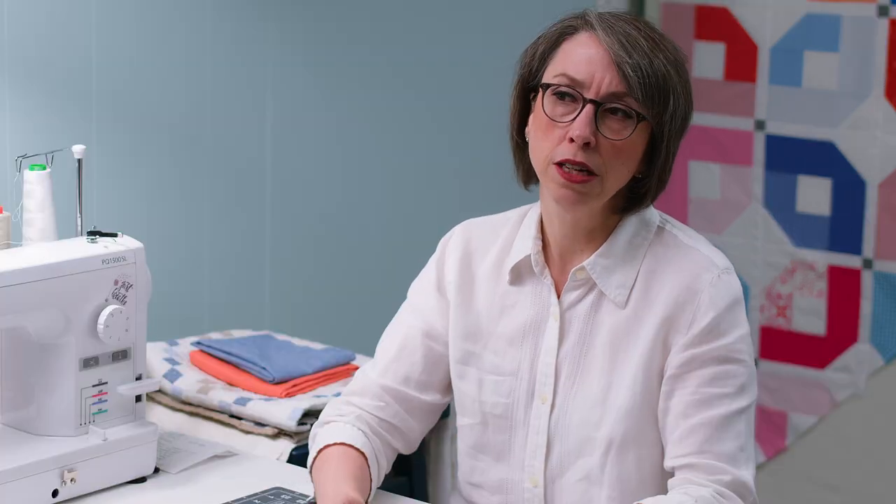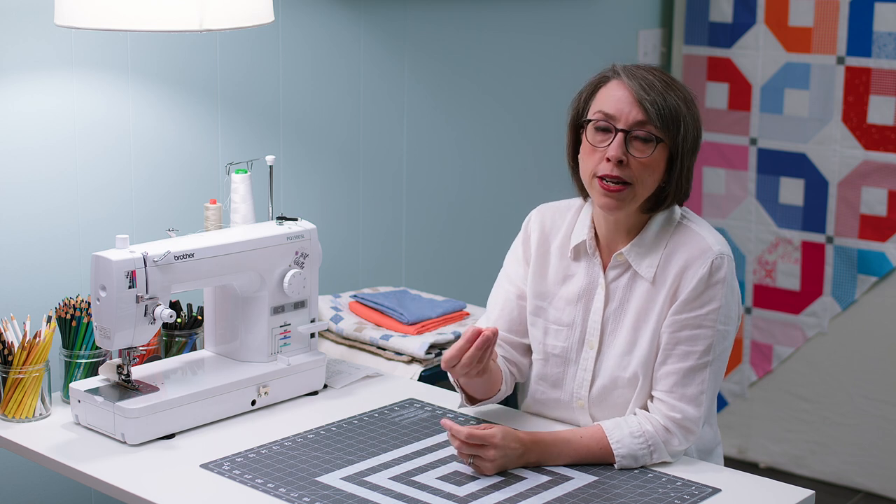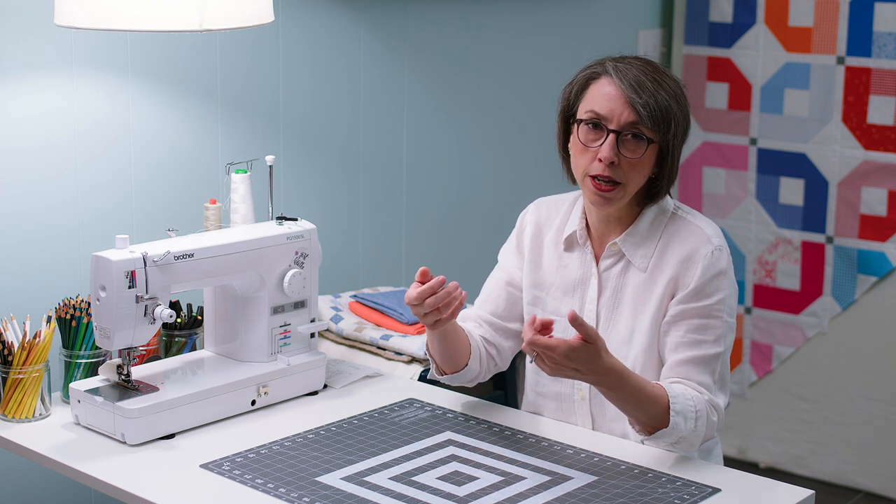The biggest problem with linen is it frays really, really easily and ravels. If you're quilting and using a quarter-inch seam allowance — which is not a very big seam allowance — as it frays, the risk is that it can fray all the way down into your piecing and then pull apart in the end result.